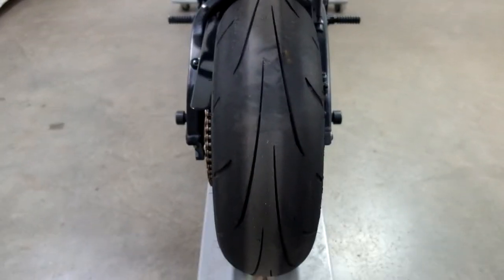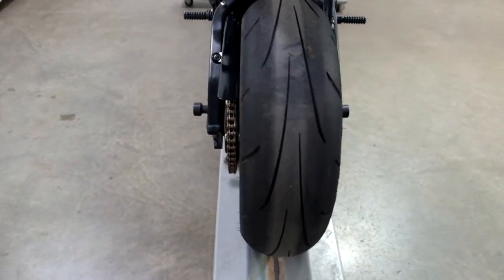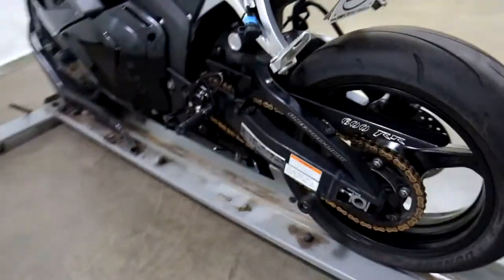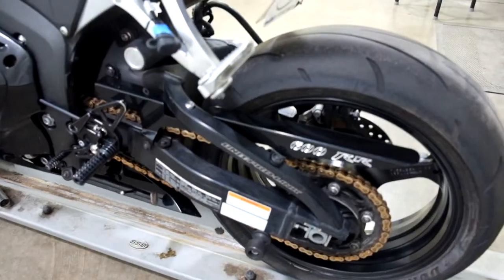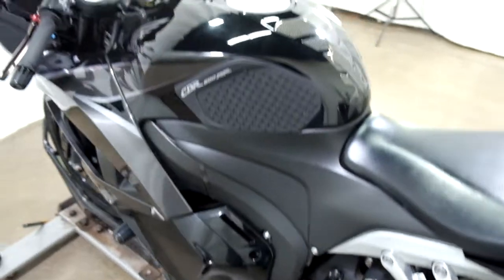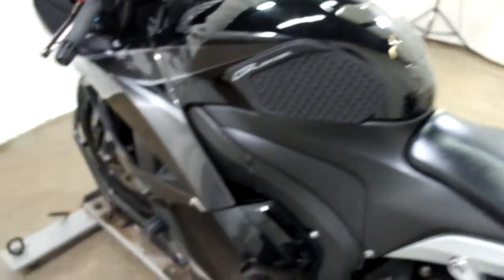This bike also comes with an integrated tail and a fender eliminator. Back tire is in decent shape, looks like there's a few miles left on that. Stand spools, chain guard, and again with the rear sets. Knee grip and tank pad.